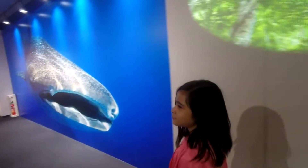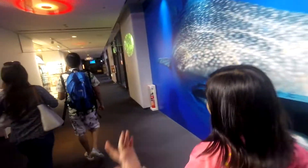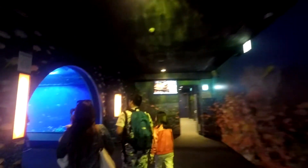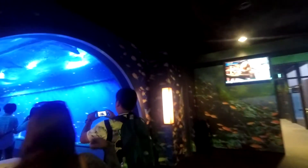Here will be our tour guide, Safiya. Dad, I see no aquarium, Dad. Here it is. Wow! Nice! Wow, some stingrays out there.